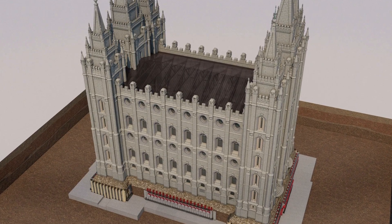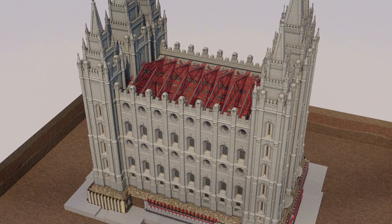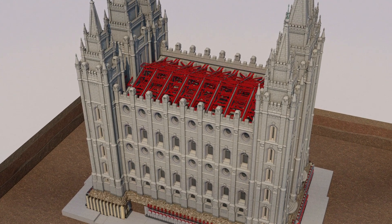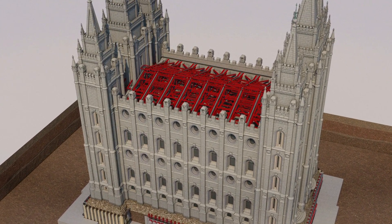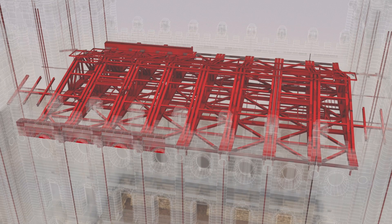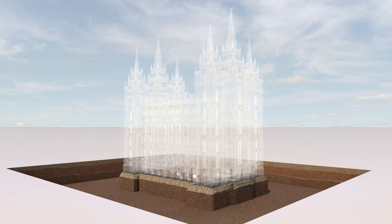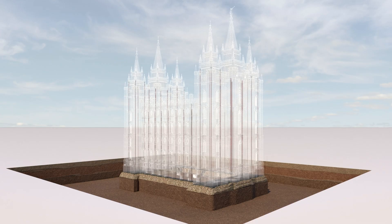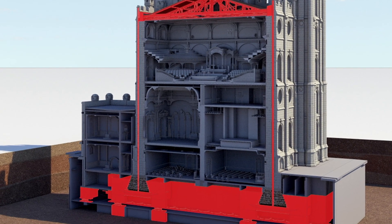For the Salt Lake Temple, this reinforcement starts with the installation of additional steel trusses next to the originals that strengthen the roof and brace the north and south walls. The trusses anchor into bonding beams that provide additional strength between the towers. In turn, they connect to steel cables that run through vertically drilled holes in the walls.